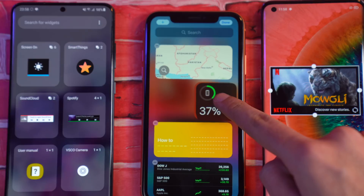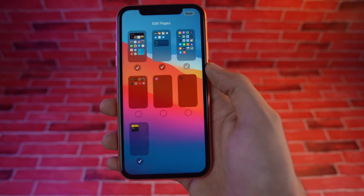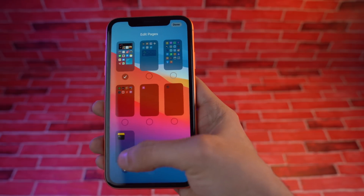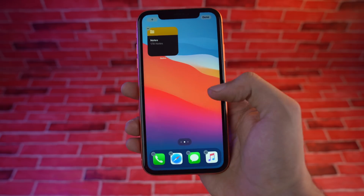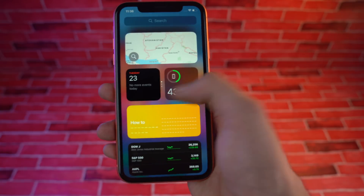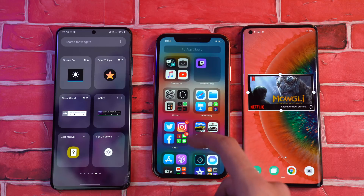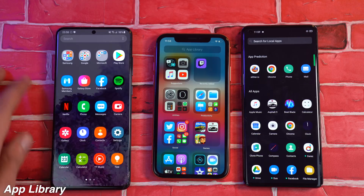They have a bunch of different widgets in one place where you can swipe through, and you can also make your own stack of widgets. Tapping and holding on an empty area gives you a very familiar playing field to delete extra pages of icons — something we've seen on Android for years. With iOS 14, you don't have to have the endless home screen of random applications; you can have the rest go to something called App Library, which is Apple's fancy way of giving us an app drawer.